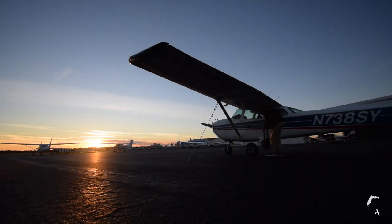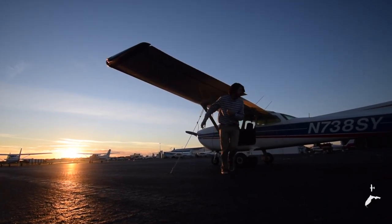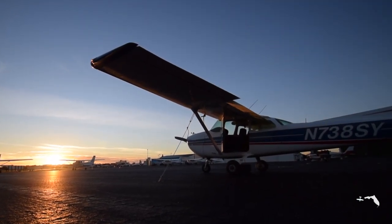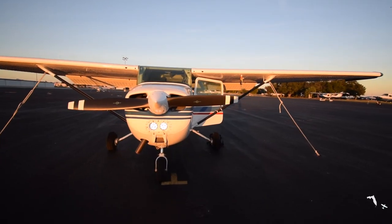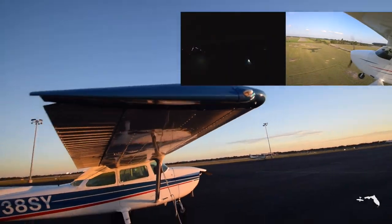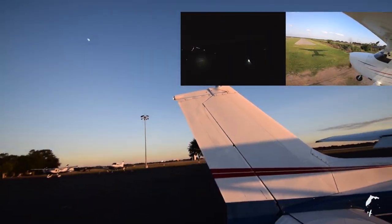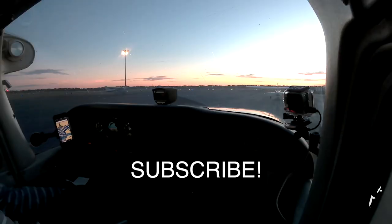In this flight I got comfortable flying at night again, and after some landings at Orlando Executive, I flew over to a small private runway called Orlando North. This will be the darkest night landing I've done so far and definitely one of the most exciting. Then I'll show you a side-by-side comparison with some day operations. Sit back and enjoy, and remember to hit that like and subscribe button.